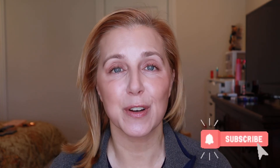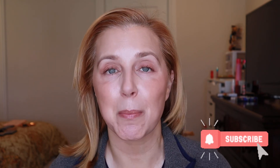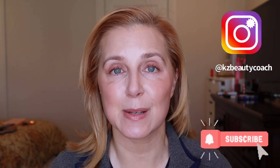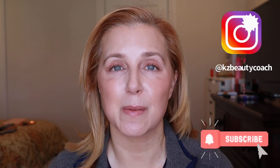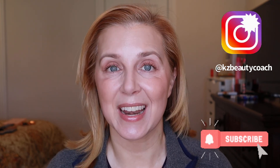All the products will be listed below. If you haven't subscribed to my channel, I'd love for you to join — hit that subscribe button, the notification bell so you'll be notified when I post, and the thumbs up if you like this type of content. For more daily content, follow me on Instagram at KZ Beauty Coach. I do a Sunday Get Ready With Me every week and post about beauty, skincare, and aging gracefully and confidently. Hope you're having a great day and I'll see you in my next video.